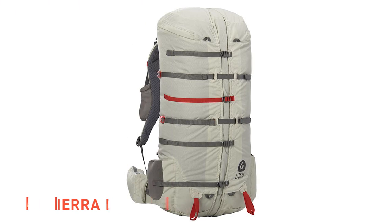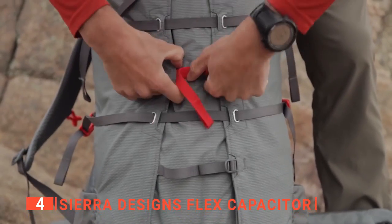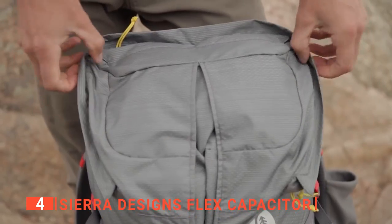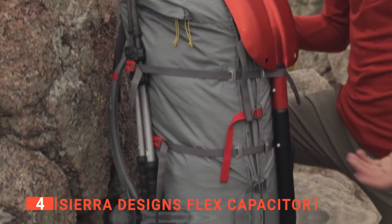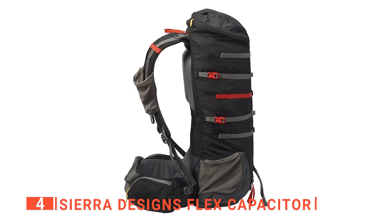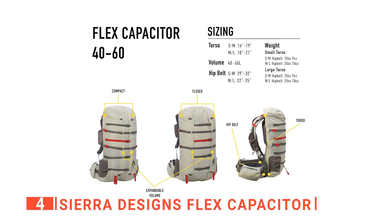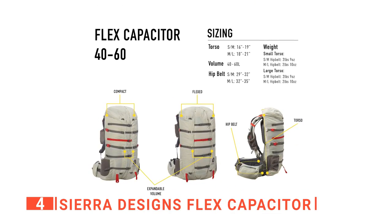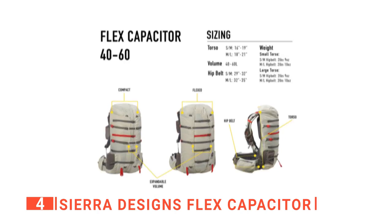Up next in fourth place is the Sierra Designs Flex Capacitor. This unit is specifically designed for extreme compact backpacking. You'll be able to tighten just about every inch of this bag — there are a total of 6 straps dedicated to securing the backpack. Furthermore, you'll be able to choose from up to 4 different sizes, each with a capacity of roughly 10.5 gallons all the way up to 15.8 gallons.